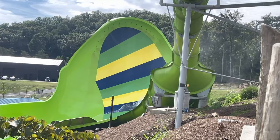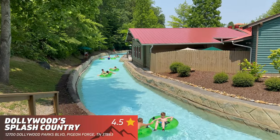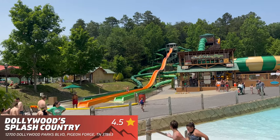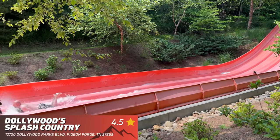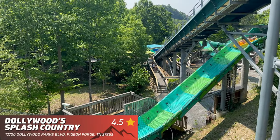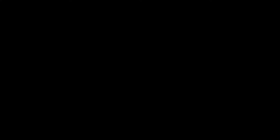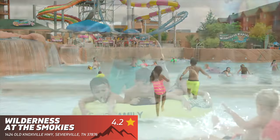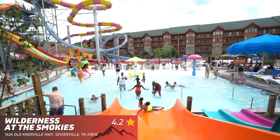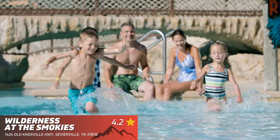During the summertime it gets extremely hot in Pigeon Forge, so here are the top recommended ways to cool off. Dollywood's Splash Country — a beautiful 35-acre water park filled with slides, pools, and a lazy river surrounded by the woods and hills; there is a reason why this water park is constantly ranked as one of the best in the entire country. Wilderness at the Smokies also offers two water parks — indoor and outdoor — where you'll experience different water slides, lazy rivers, wave pools, and other attractions.